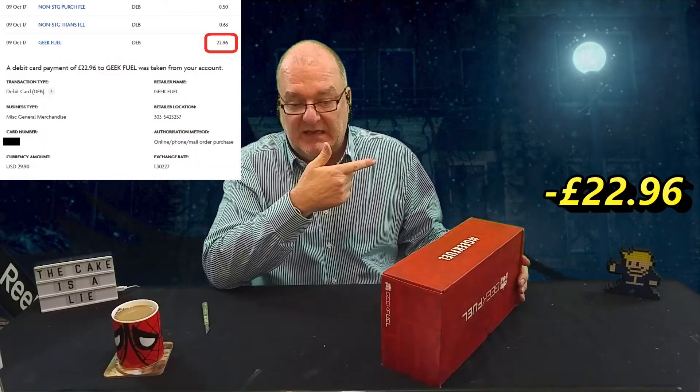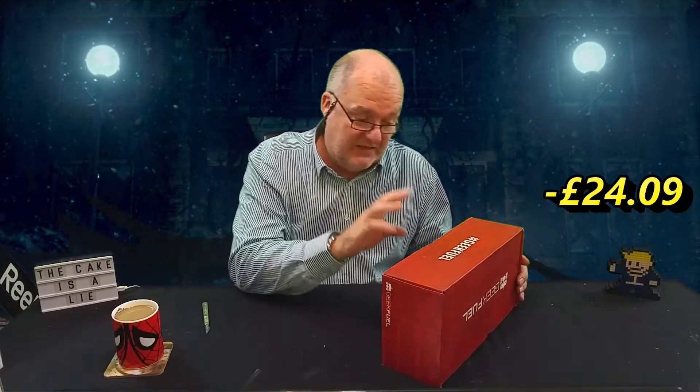This box has taken a bit of a hit — it's sort of dropped but obviously it won't do any harm. The pricing is $29 which in today's rate is £22.96. I get bank charges on top of that — £1.13 — so the total price is £24.09. That's what it costs for me to buy this and get it here.